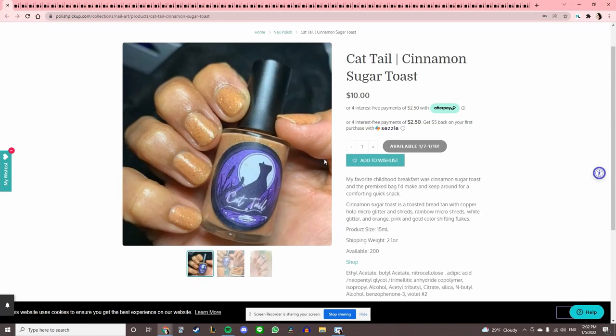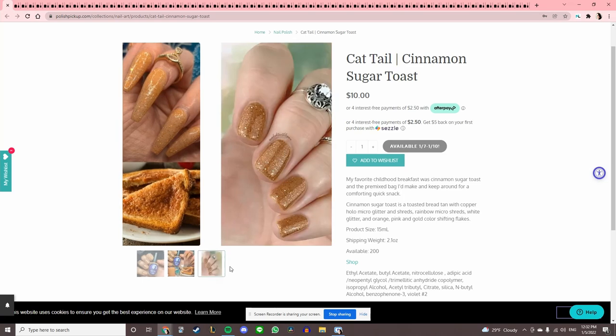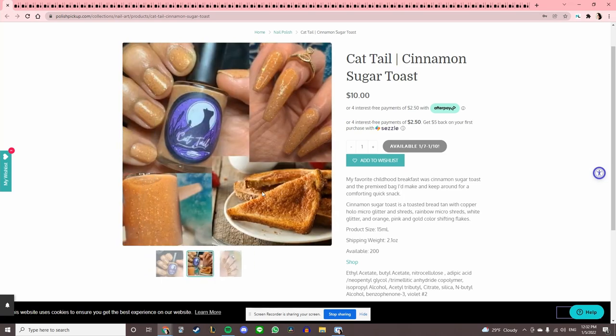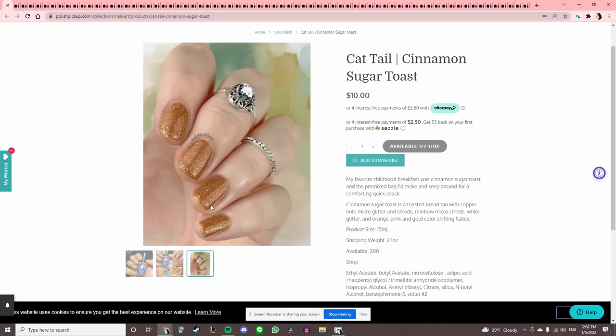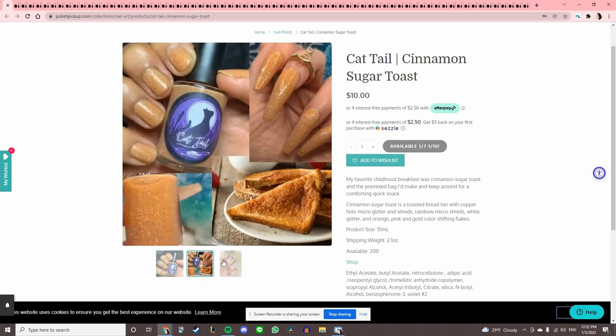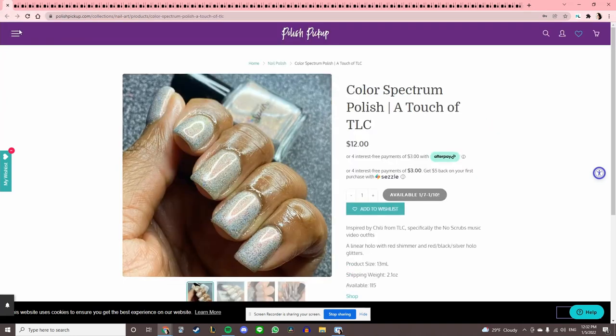Cattail 'Cinnamon Sugar Toast.' Oh my gosh, that's so funny — my favorite childhood breakfast was cinnamon sugar toast. My mom used to put like 80 gallons of butter and then cinnamon sugar on the toast. It does look like cinnamon sugar, but it almost looks so gritty I don't want to wear it. It's cute though, and I like the inspiration — it's kind of heartwarming.